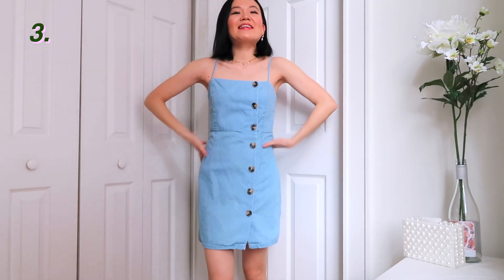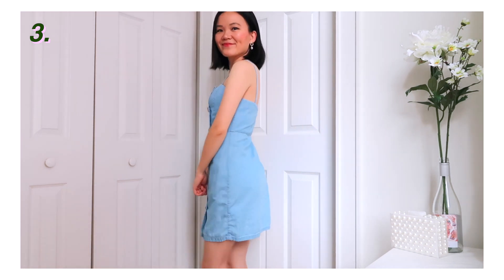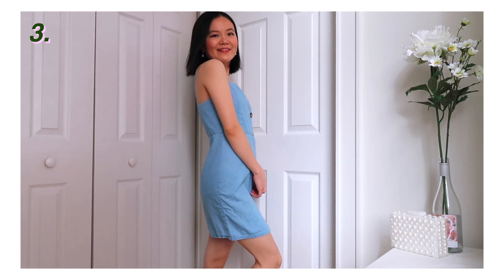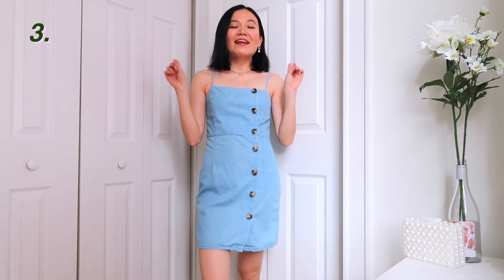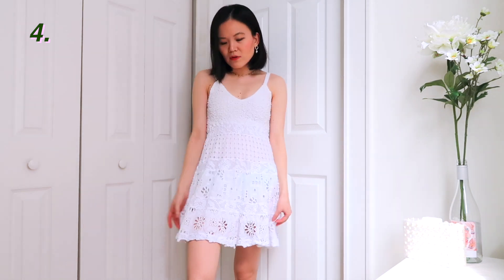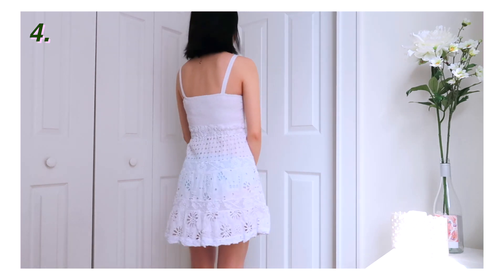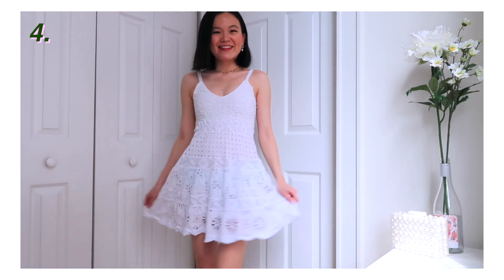Next one is this denim dress from Topshop. It's not like a fake denim — it feels really nice. I love the tortoiseshell button. It was really popular maybe a summer or two ago. I just think it's a really classic shape and a good denim dress is never out of style. I got this from a vintage store and I think it's from Realization — it is really, really good quality, fits me so well. Another really flattering shape for a short dress is this skater style. This fits a lot more body types than the bodycon styles I was trying on before.